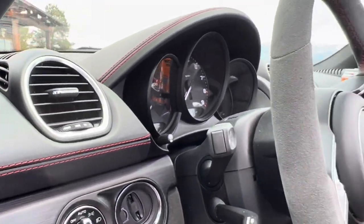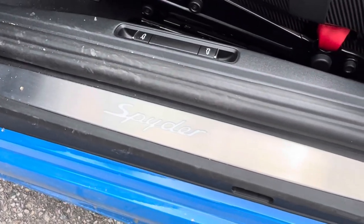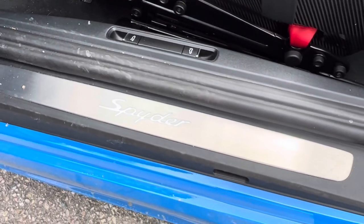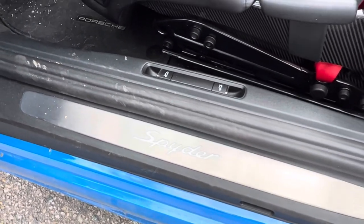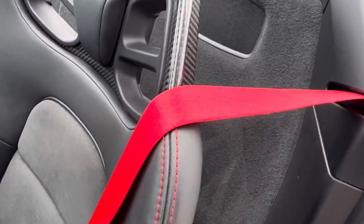This is another option: these are the brushed aluminum door sills, I think. You can get them in carbon fiber as well — again, just a really expensive option. But this actually lights up in the dark, and it's so pretty. It's so cool. Red seatbelts — Guards Red seatbelts — to go with the red stitching.